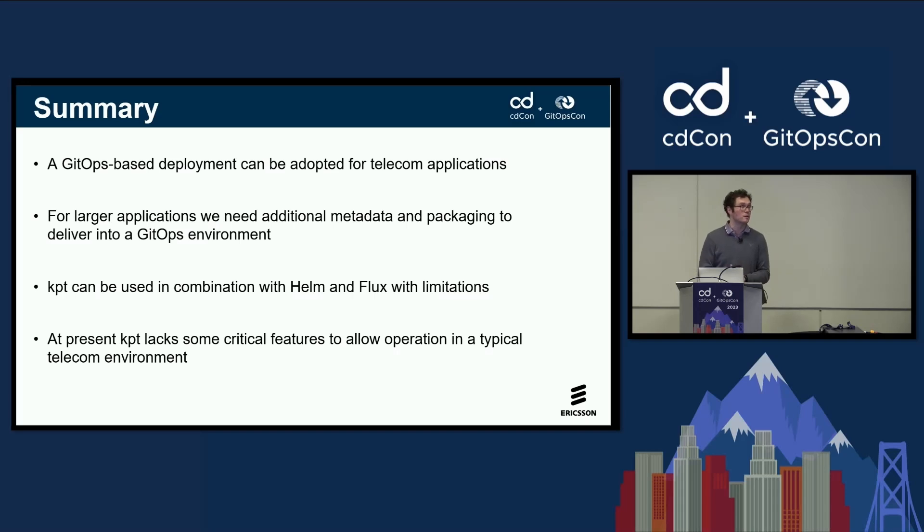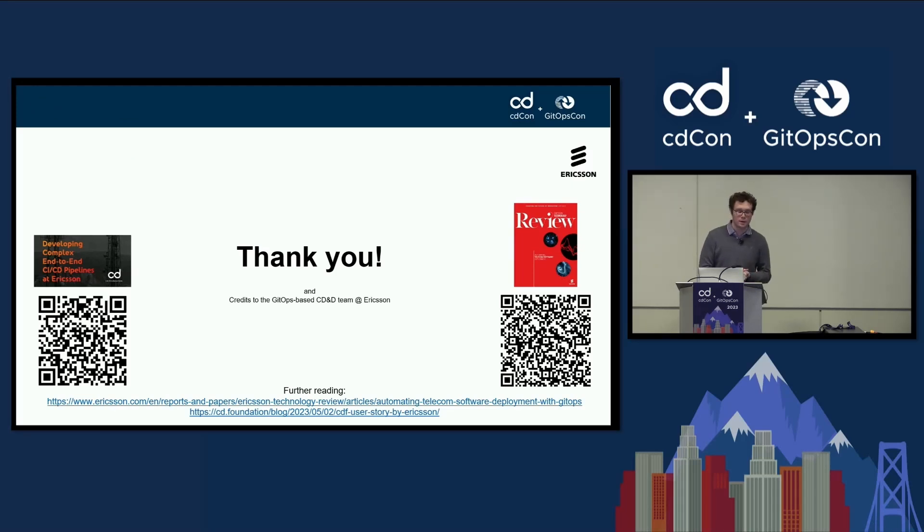Overall, the telco industry is on a transformation process towards GitOps, and we're looking to adopt this. We have specific challenges to be solved, and we're trying to find good approaches — that's why we're here and listening to this community. I want to thank you. We've released a user story around CI/CD pipelines done together with the CD Foundation, and we've done an Ericsson Technology Review article explaining our overall vision around GitOps in the telco industry. Please check out these links. Thank you for your attention, and if there are any questions, I'm happy to answer them.